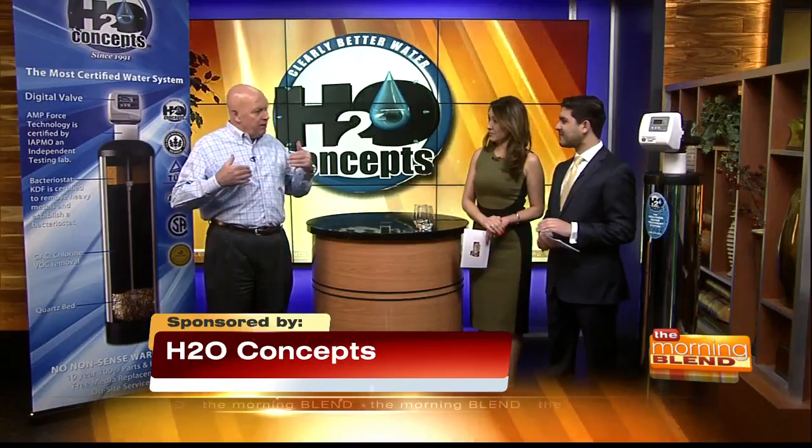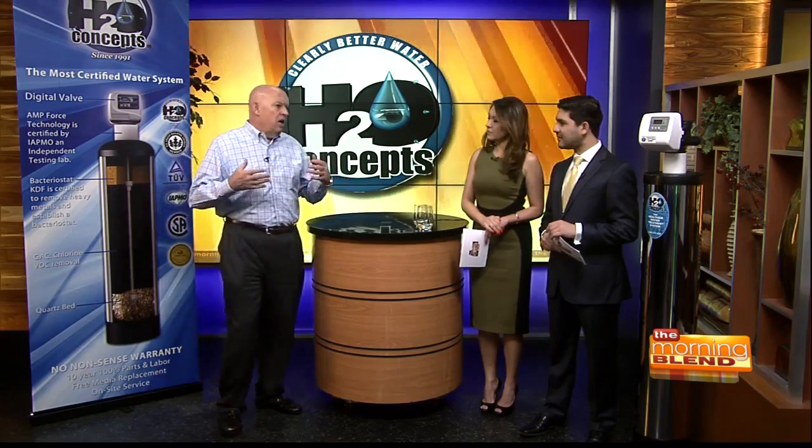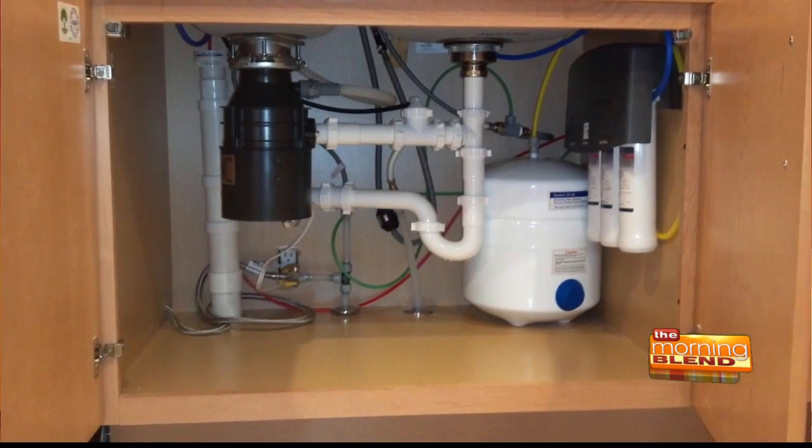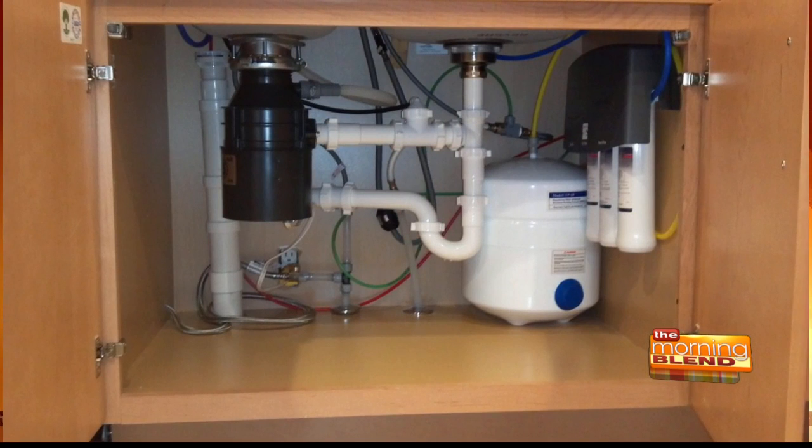So tell our viewers what we were chatting about before we started the show. Most people don't realize it, but most water systems sold today were never meant to take the stuff that we're finding in our water now out. Old-fashioned water softeners were made so long ago that most of the stuff we find in our water today didn't even exist back then. And under-sink reverse osmosis systems only treat the water at the kitchen sink.